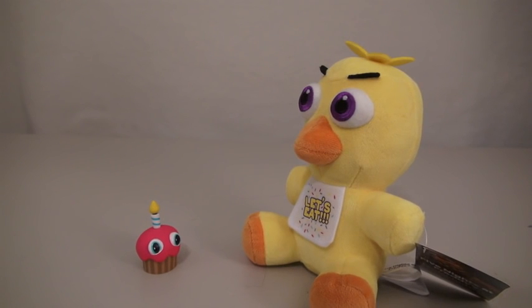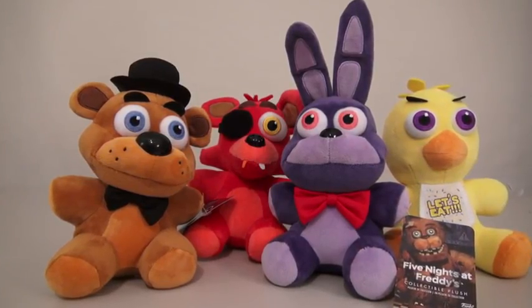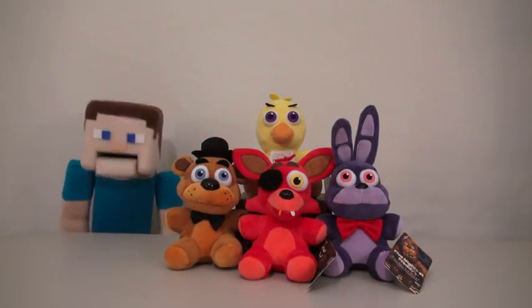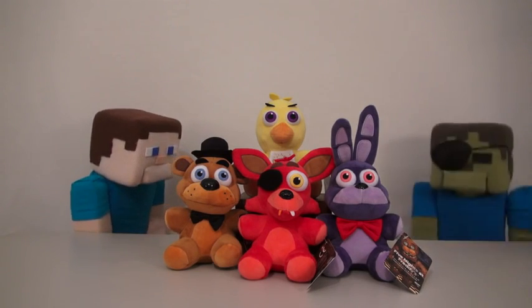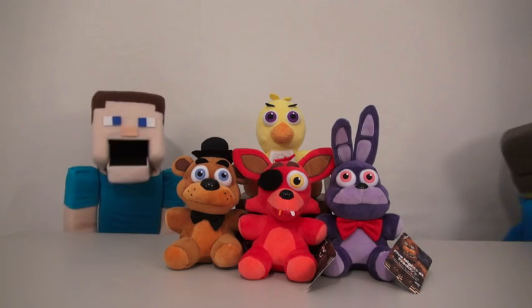Hey, where you been? I haven't seen you in a long time. What are you talking about? You just saw me yesterday. Oh, I just love seeing all these happy reunions. Well, there they are — the Five Nights at Freddy's Series 1 plushies. They're just so cute and cuddly. It's kind of hard to imagine they can kill you in the video game. Right, Sammy Steve? Just don't let the lights go off when you're around them.